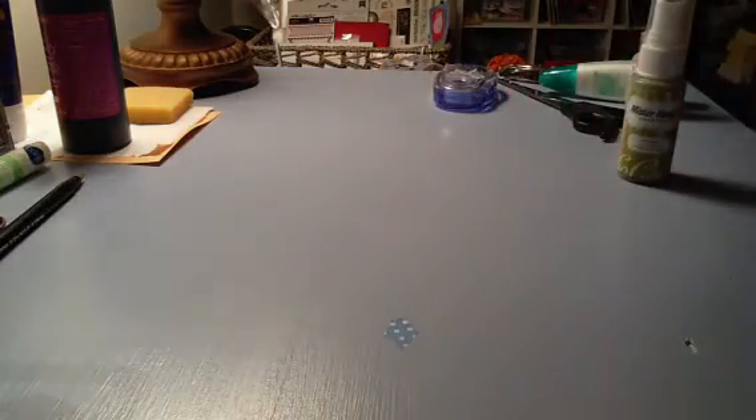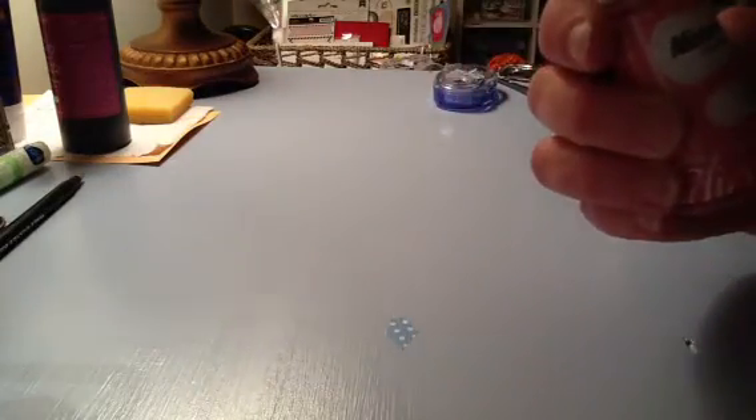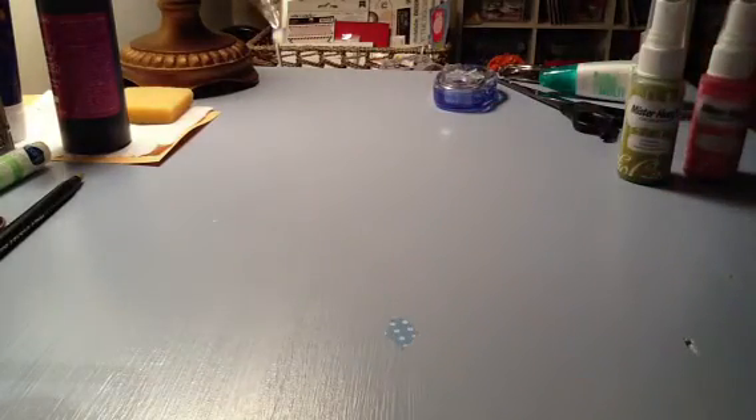The second one is pretty pink, so I'm going to give them a try and see how I like them.